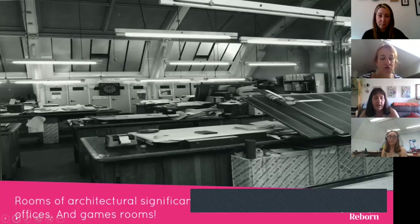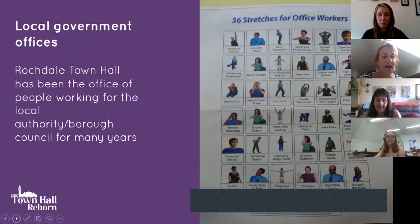The town hall is currently used as an office by people working on its restoration, including Caroline herself, and also for other local authority offices. Among the historical finds is a photo of an old office with a typewriter, various pieces of equipment, a large photocopier, and also a dartboard — it looks like they had lots of fun there.